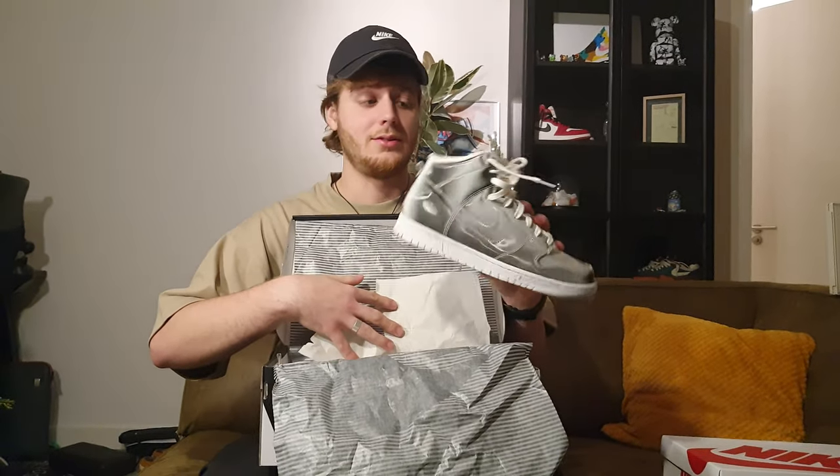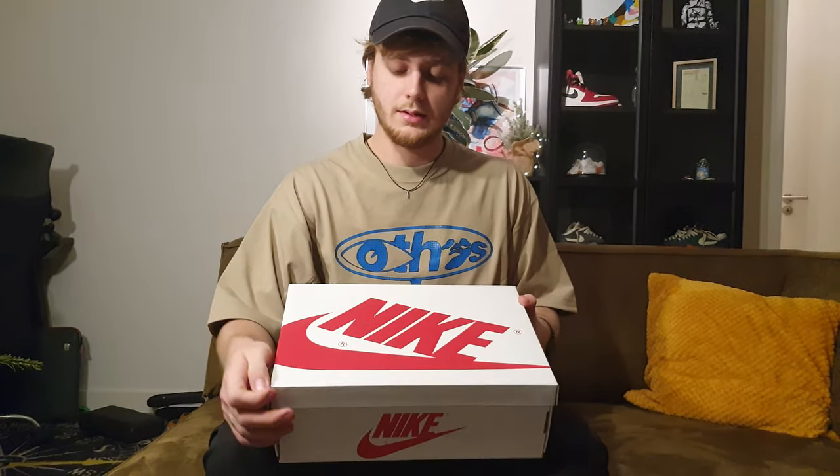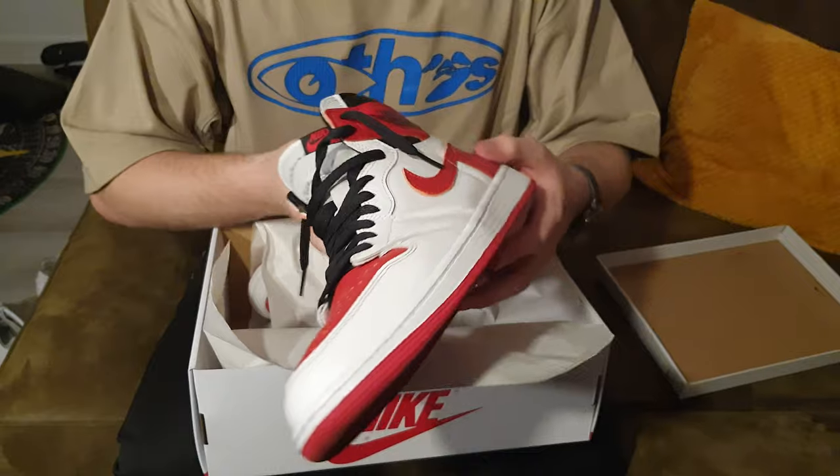Another Nike — these were my first regular Jordan 1s. The Jordan 1 Heritage, just the normal Chicago colors but in a very different color blocking. Such an underrated shoe in my opinion — people need to start wearing these. A lot of people are also customizing them into red toes or black toes. Such a great shoe, but in storage until next summer.